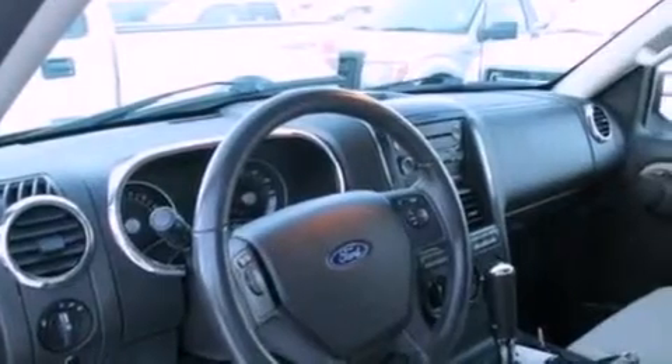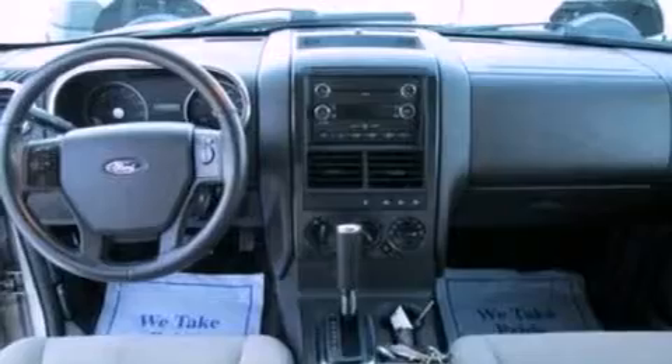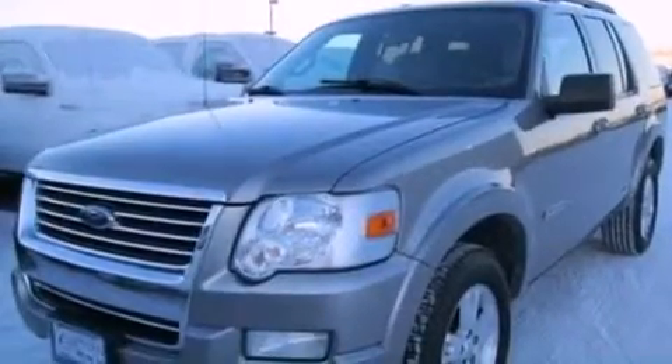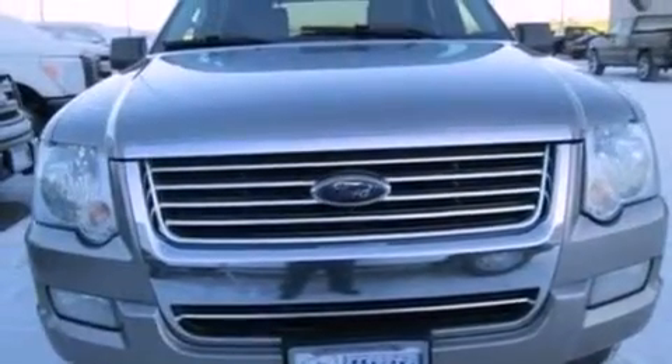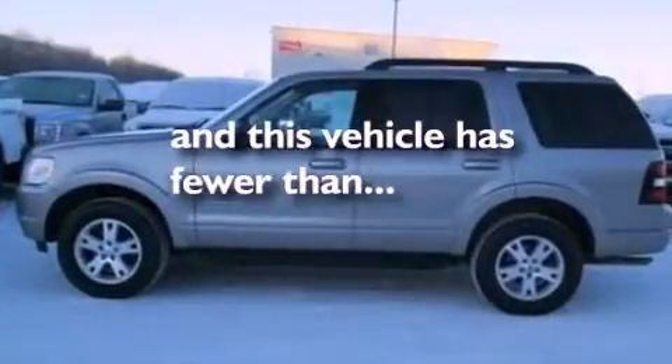The following features are also included: a multi-function display, air conditioning, cruise control, a CD player, a leather wrapped steering wheel, a four-wheel independent suspension, a chrome grille, an anti-lock braking system, full power accessories, and this vehicle has less than 60,000 miles.